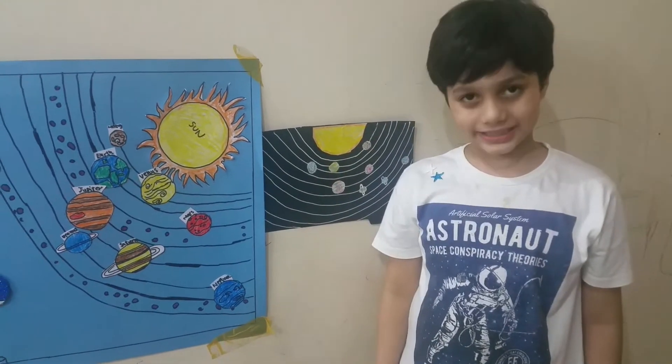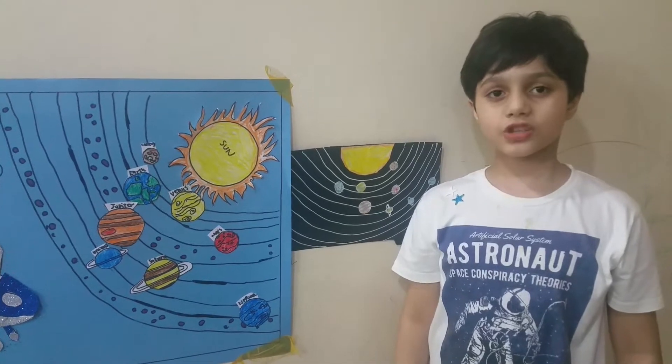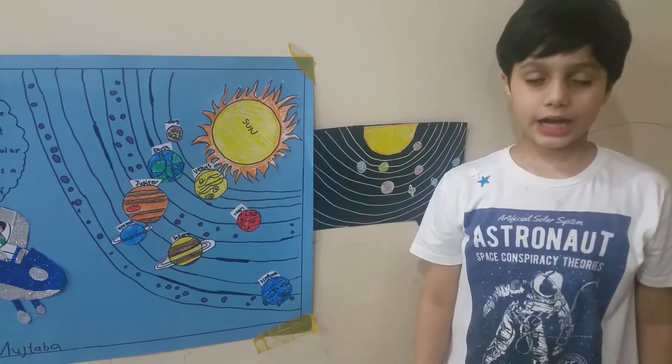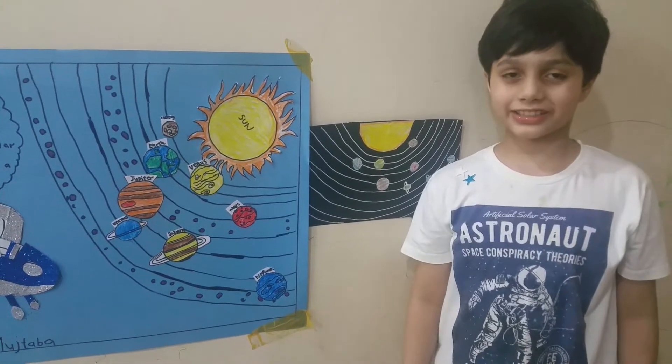Hello friends, my name is Saeed Hassan Mujtaba Visby. Today I want to tell you about my dream. My dream is to visit space one day. I want to explore the solar system because it is a beautiful creation of God.